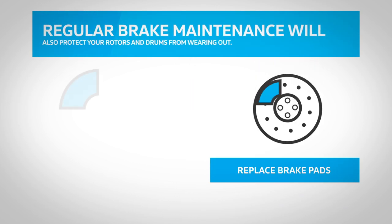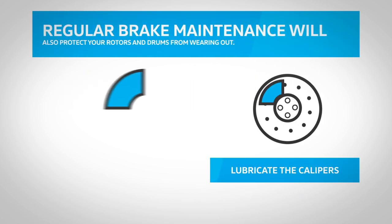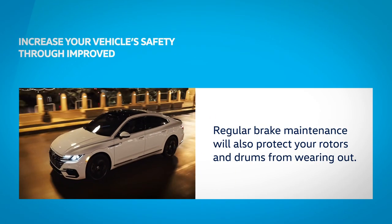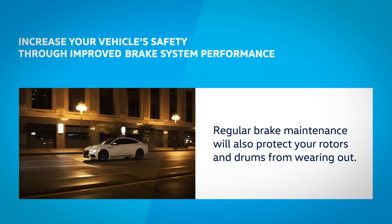Our factory trained technicians turn the rotors, replace brake pads, lubricate the calipers, and pack the bearings. Brake maintenance increases your vehicle's safety through improved brake system performance and reliability.